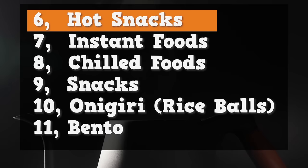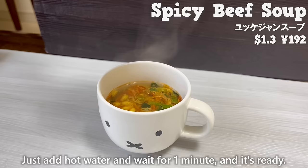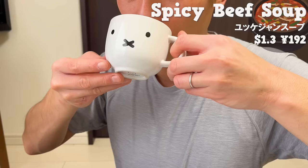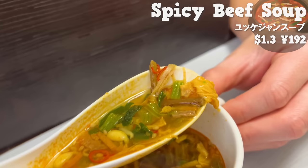Next, we'll introduce four instant foods. Let's start with spicy beef soup. Just add hot water and wait for one minute, and it's ready. It's spicy, but you can also taste the richness of the beef. It's great that there are plenty of vegetables in it.